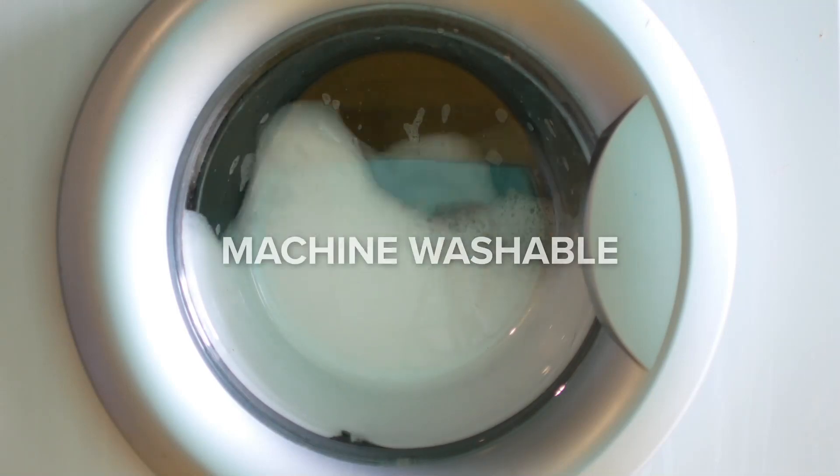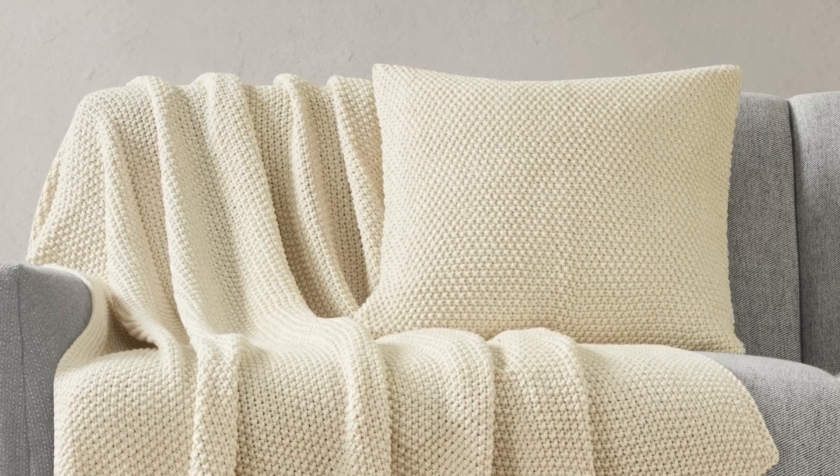The pillowcase is machine washable for easy care. Elevate your living space with our Artisan Brie Knit Pillowcase.